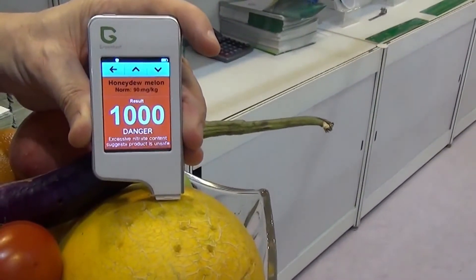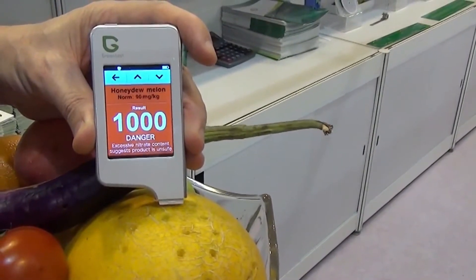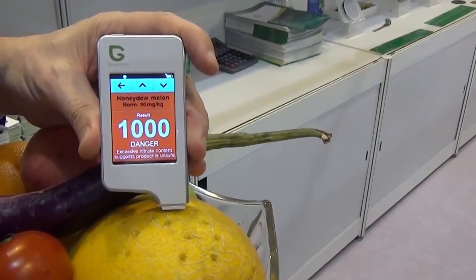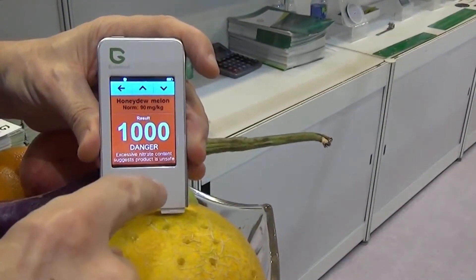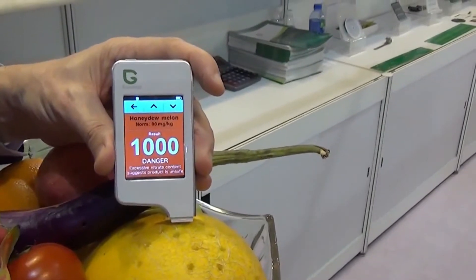Testing — danger! You want to avoid this honeydew. What have they done to this honeydew melon? What did you feed it? Some chemicals — danger — 1000, should only be 90. Suggest product is unsafe. So maybe you can sit on it, but you cannot eat it.